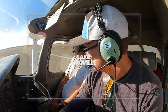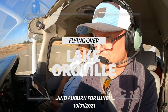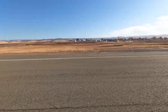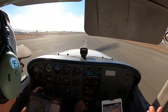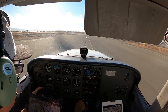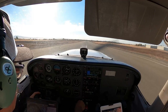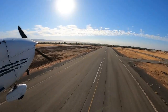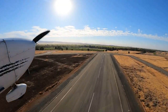3500 feet. Clear right. Full power. Alright, speed is alive. Everything is in the green. 45, 50, 55, 60. Alright, we're up.